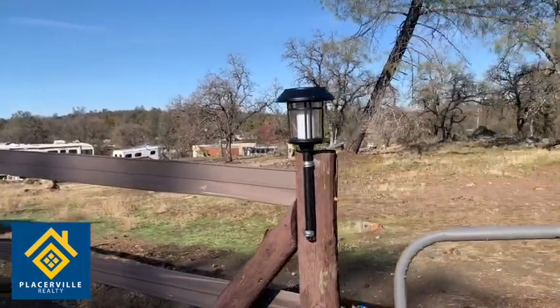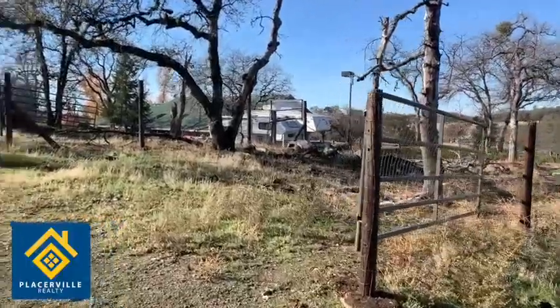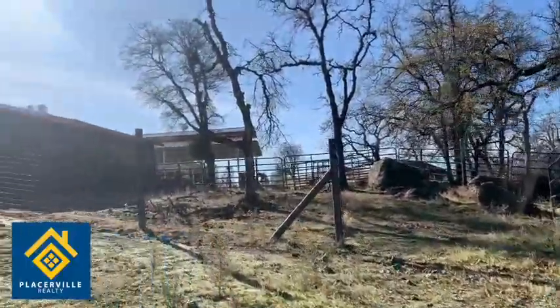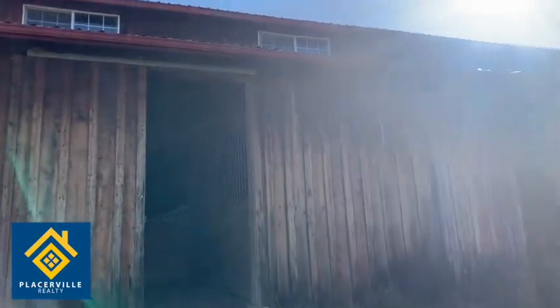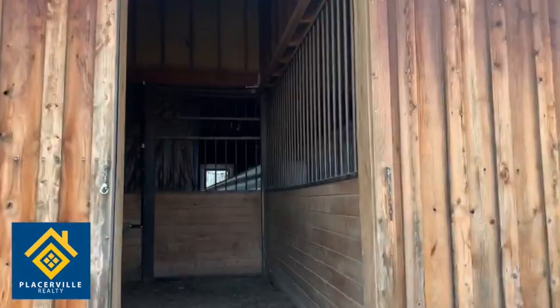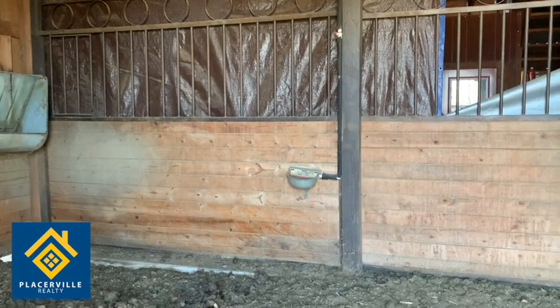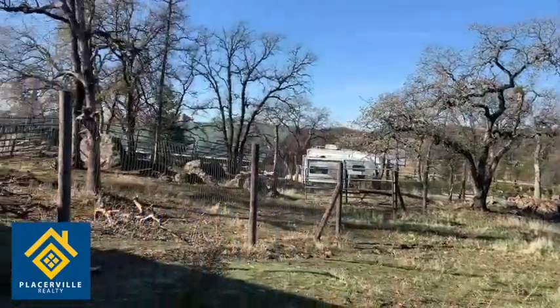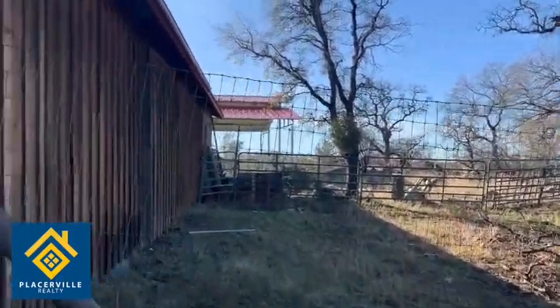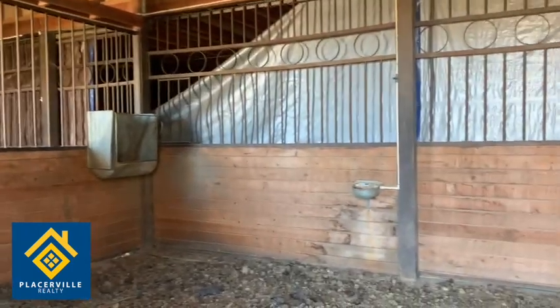I'm going to take you through to show you the horse stall that is available if you need it. Here we have a fully fenced enclosed area to protect your horses, immediately outside of the stalls available for your use. You'll find a fully enclosed stall with feeder, feeding trough, water, and excellent shelter. There are two of these if you need two separate stalls, each with a feeding trough and water available.